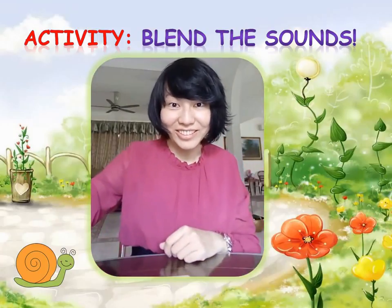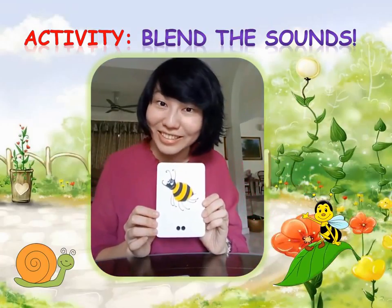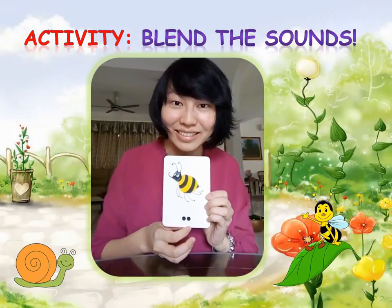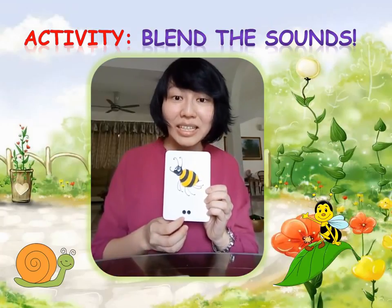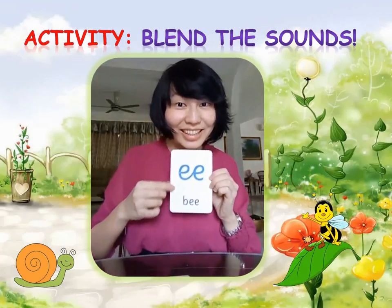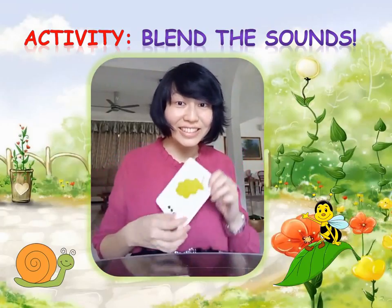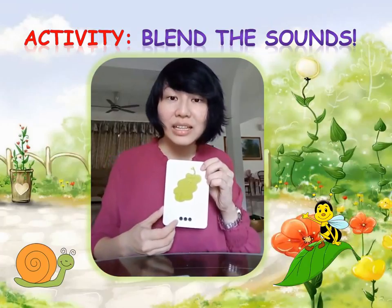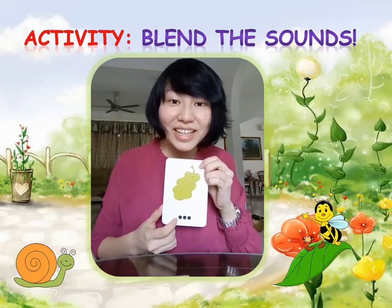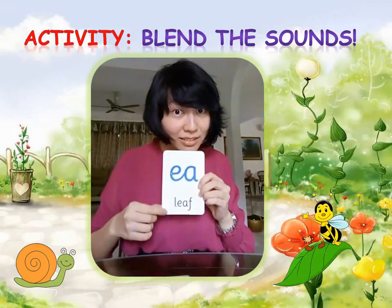Snail's got a friend called Bee. How many sounds are there in this word? Correct! There are two sounds. Bee. Bee sits on a leaf. L-E-F. Leaf.